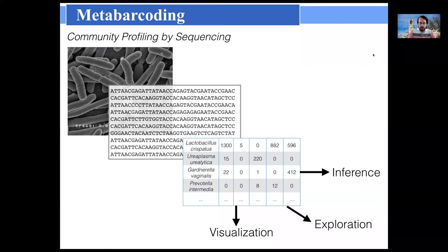To briefly summarize what pretty much everyone at this conference knows: metabarcoding is the technique by which we profile complex communities typically using sequencing. The idea is to take samples from in-situ, grind them out, turn them into DNA, and then turn that DNA into profiles of those communities — whether they're taxonomic profiles or functional gene profiles as well.